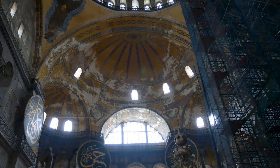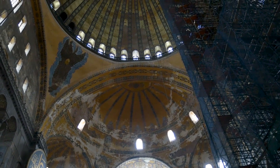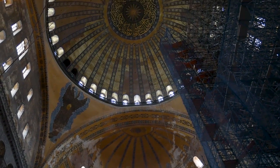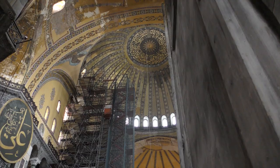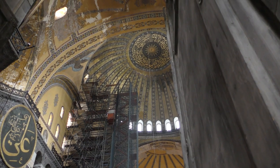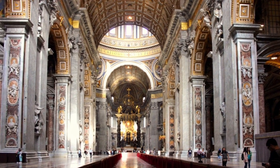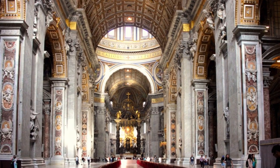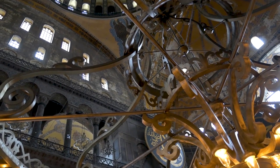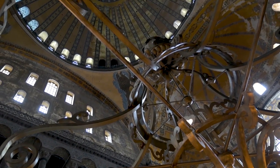Historian John Freely identifies this view as the best way to understand the genius of the building's architects. He points to the semi-domes as the key innovation that both lengthened the nave while allowing us to see the great dome even from the doorway itself. He contrasts this with St. Peter's Basilica in Rome, whose dome is higher and larger, but which can only be viewed when standing directly under it. By contrast, the Hagia Sophia's immense interior can be absorbed all at once and then appreciated from multiple angles.